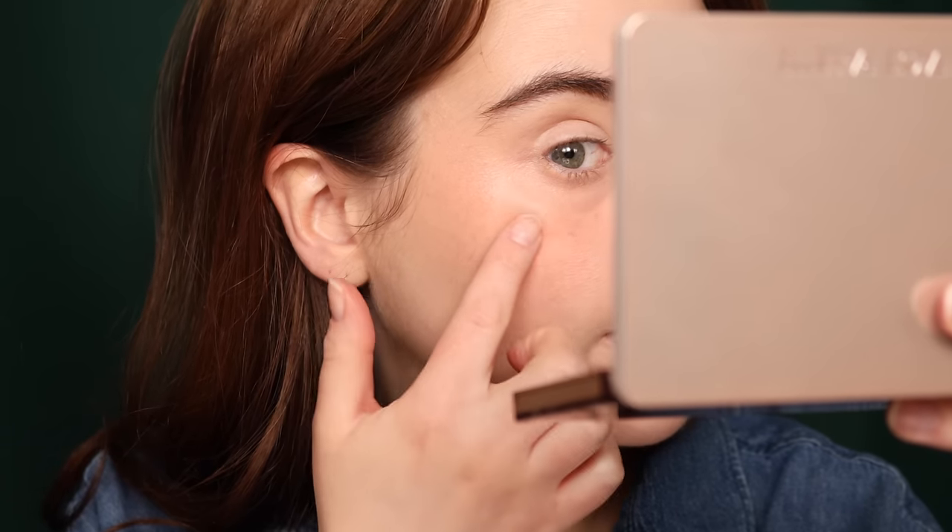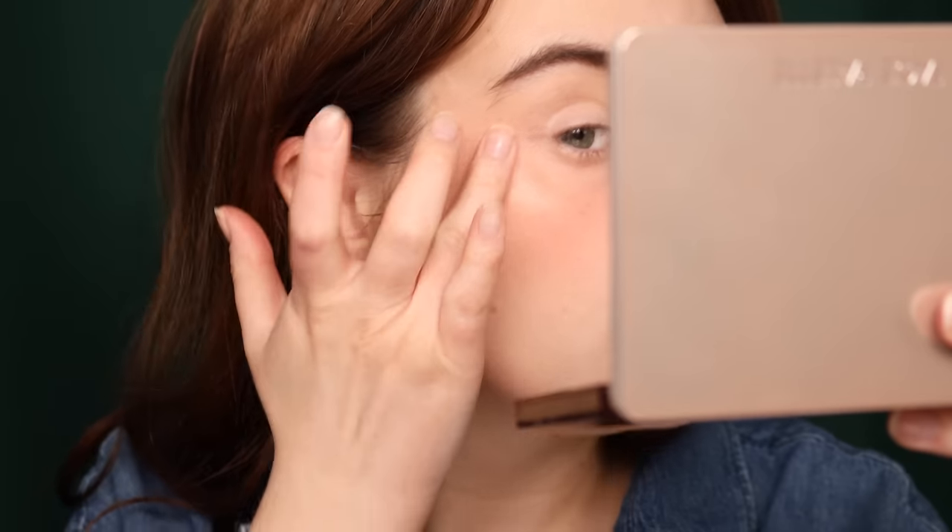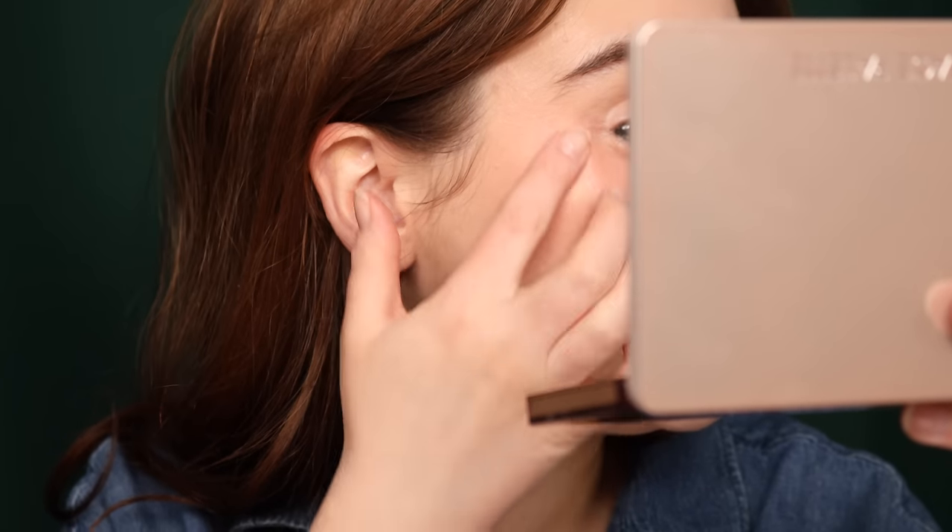I also have a peachy highlight from Dior — I wasn't expecting it to be this deep but it looks like it can be sheared out pretty well. These new liquid illuminators from Dior have quite a thin texture that dries down, so I'd call this pretty similar to the Charlotte Tilbury Beauty Light Wand formula. I'm just taking a very small amount — the cheeks and blush are a real statement today.